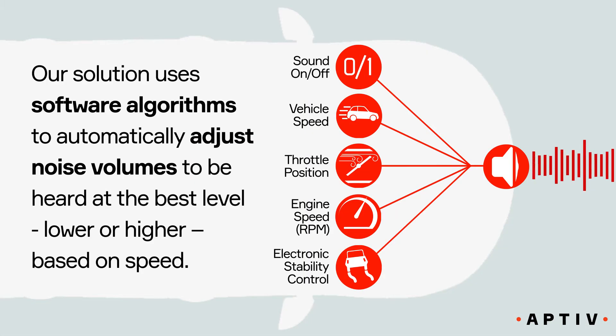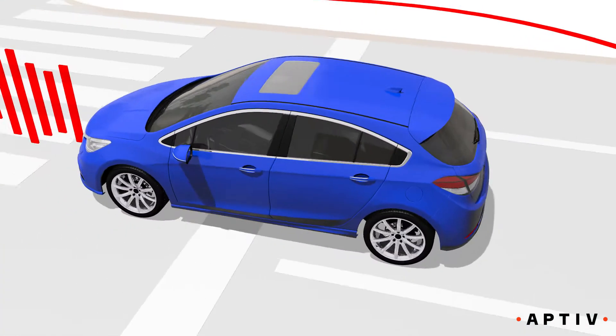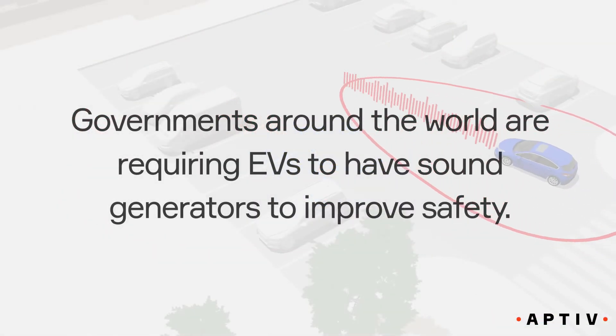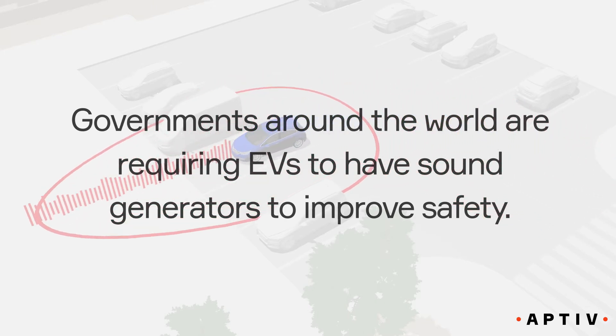Our solution uses software algorithms to automatically adjust noise volumes to be heard at the best level, lower or higher, based on speed. Governments around the world are requiring EVs to have sound generators to improve safety.